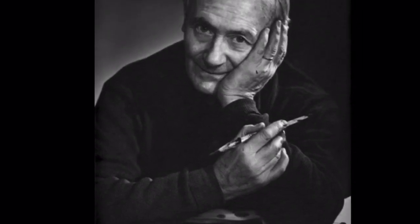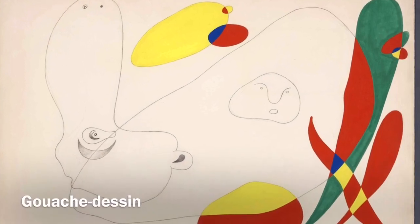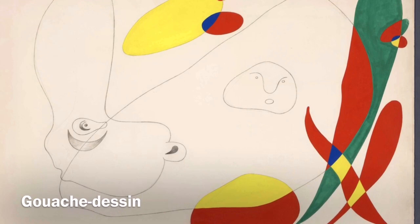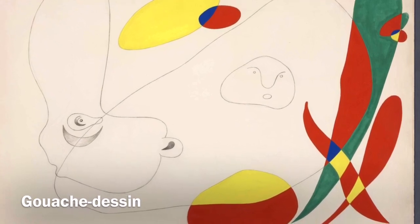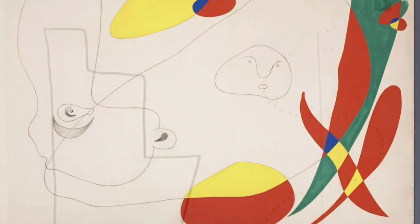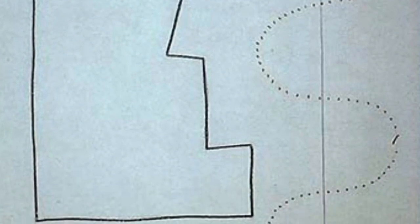These two paintings were made by Joan Miró. The first one is called Gauch Design and was painted in 1934. Its dimensions are 71 cm by 106.7 cm. It's a painting work on paper drawing and the technique used is graphite.